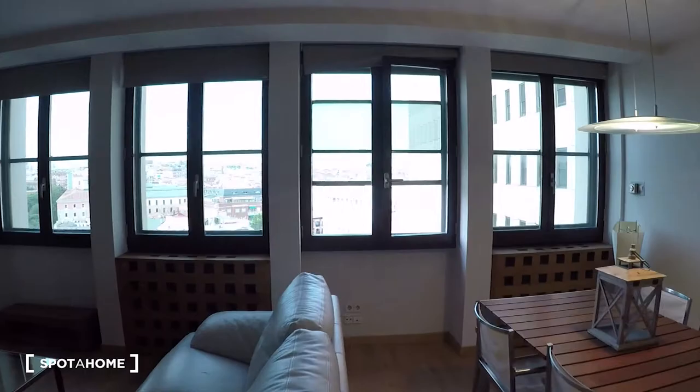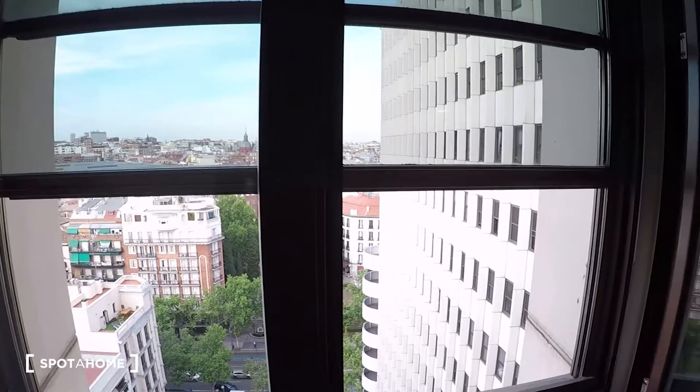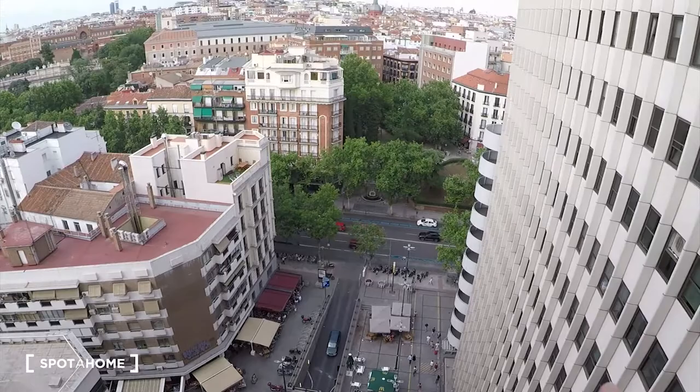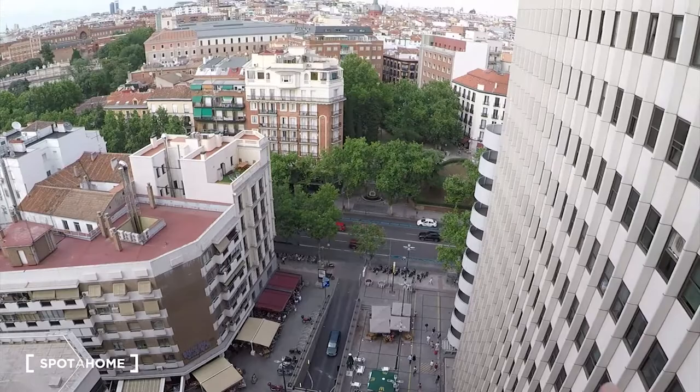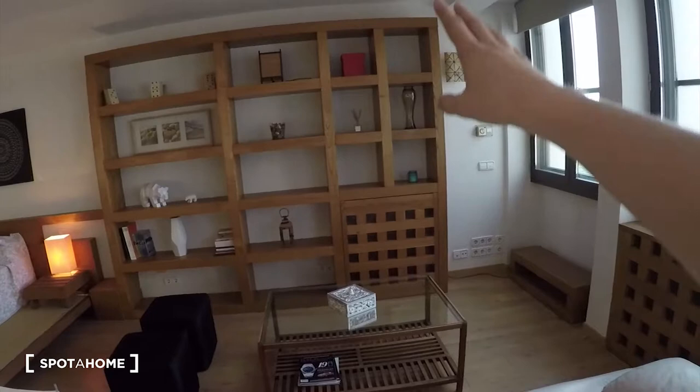But before we go into details, I want to show you the view, because this is the most amazing thing apart from the location. I want you to see this — wow! We are on the 14th floor, and this is La Plaza de los Cubos. That big road there is Princesa. You can see a beautiful view from here from the living room. So we come back inside the studio and now we will go into more details.